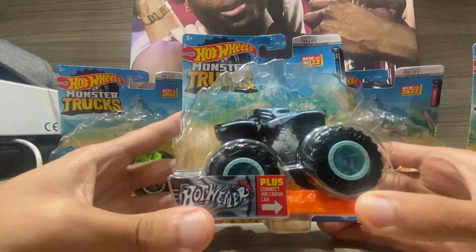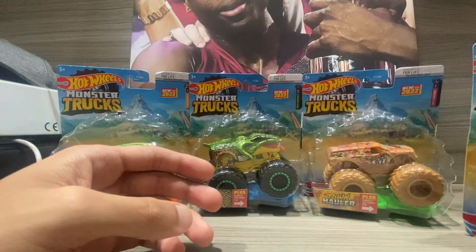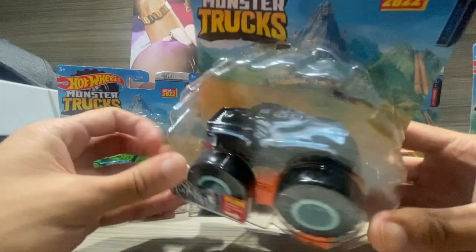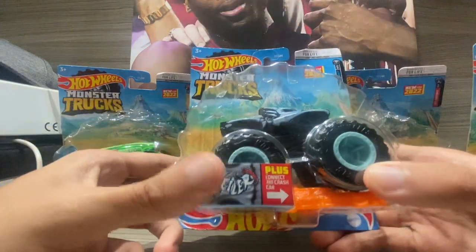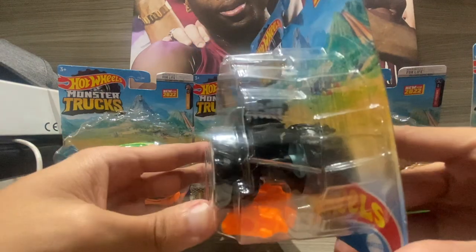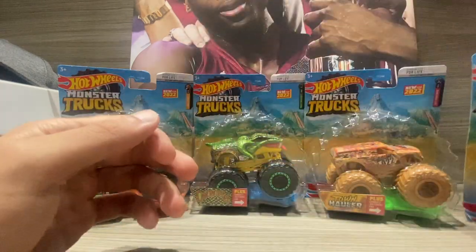Next one we got is Hotwiler. I believe this is the biting crew version, and this one represents him as a skeleton. It looks awesome. I never had the original unfortunately, so I'm probably not going to be able to find that one, but it looks awesome to actually get Hotwiler.